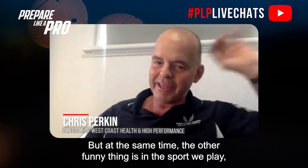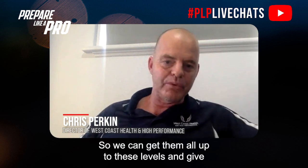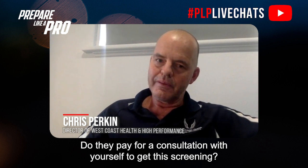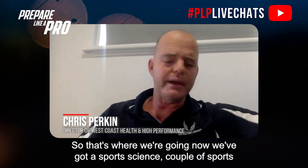The other thing is in the sport we play, you've got to be a good footy player, a good rugby player too, so we can get them all up to these levels and give them their best opportunity. For non-professional athletes, it's more of a physio-based clinic turning into the performance aspect — that's where we're going now. We've got a couple of sport science guys working hard and developing that energy.